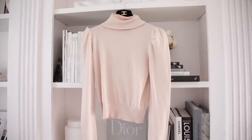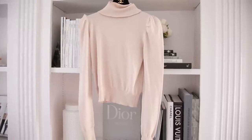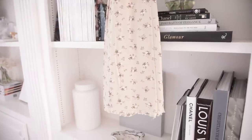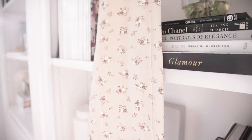My turtleneck is from Forever 21 — I love this ballet french pink color, it's so pretty. My skirt is vintage and I love the floral pattern on it. I really like the idea of pairing those two colors together — I thought the combo was really nice.